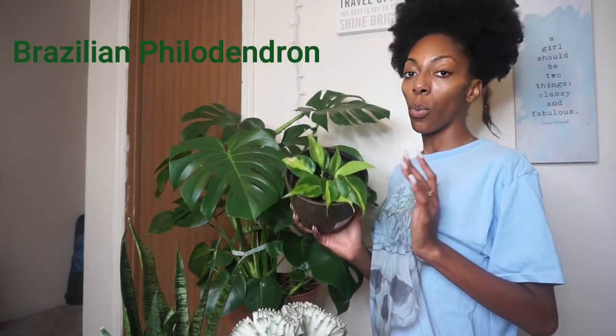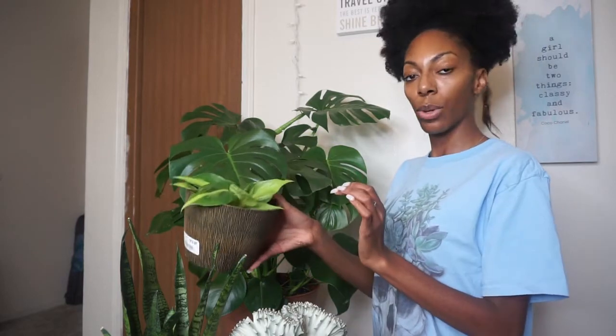Oh, I almost forgot — this is a Brazilian philodendron, and it was on my wish list for a while. I recently purchased it so it doesn't have too much new growth yet, but I can see some coming in. I really like the leaves — they're dark around the edges with a split in the middle. I hope you enjoyed this video! If you have any questions make sure you comment below, share with a friend, stay tuned for my next videos, and follow me on Instagram.